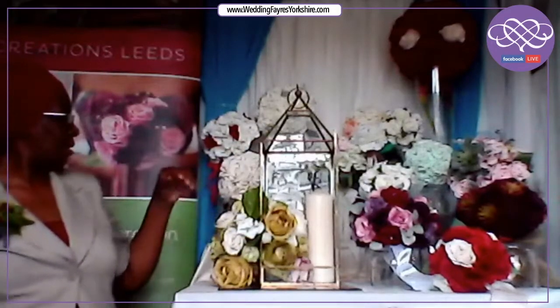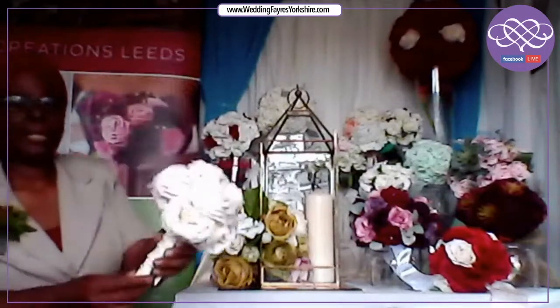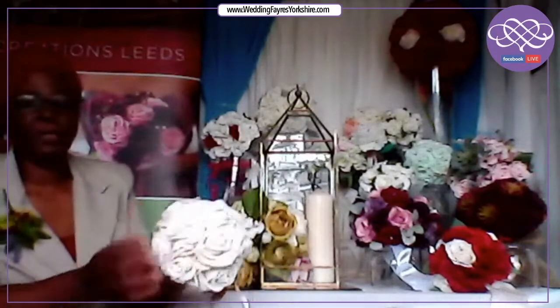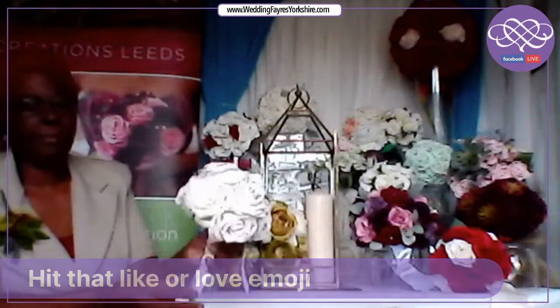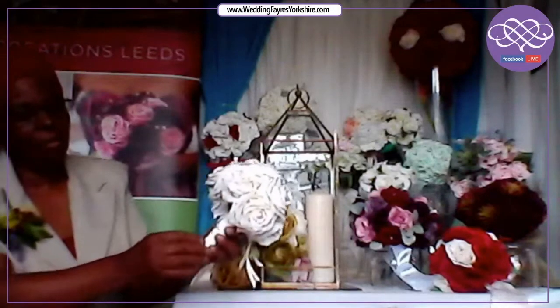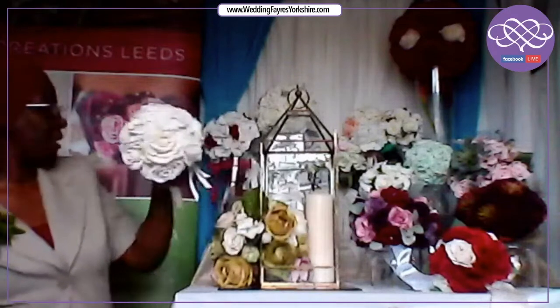Moving on to more faux flowers — I've got here a nice little bouquet. It is very pretty. There are some ivory roses studded with pearl pins, and the stems are bound with a satin ribbon with a nice pearl pin effect down the side.